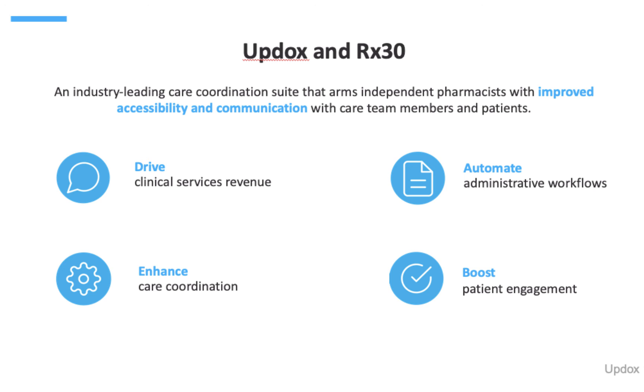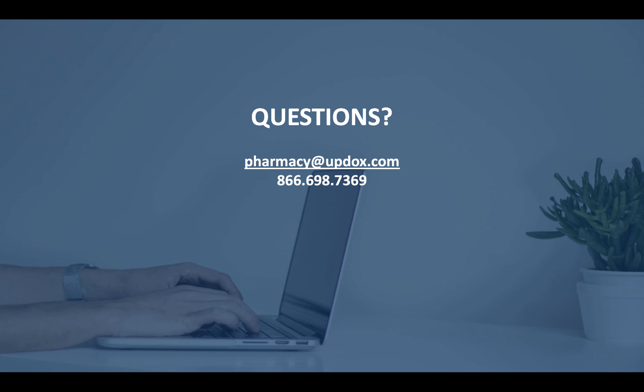UpDocs Pharmacy Connect solution is a care coordination suite that arms independent pharmacies with the tools they need to communicate with patients and care team members seamlessly and with ease. Add efficiency and value to your pharmacy with UpDocs for Rx30. For any questions, email us at pharmacy@updocs.com or call us at 866-MY-UP-DOCS.